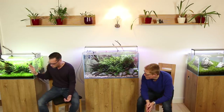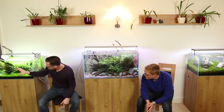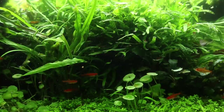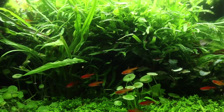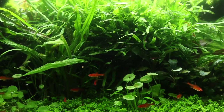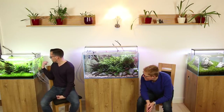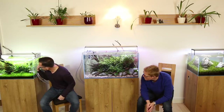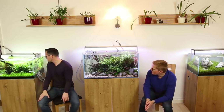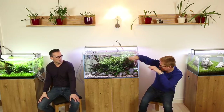But this is the oldest - coming up on 12 months. We scaped this together. I'll leave a link to the original set-up film. Focal point, we've got the Trident fern, a beautiful carpet of Monte Carlo, and some Hydrocotyle verticillata. You did have Eleocharis, but it looks like it's disappeared - it's been eaten by the Monte Carlo. Monte Carlo is a bit of a brute in a high-tech setup.